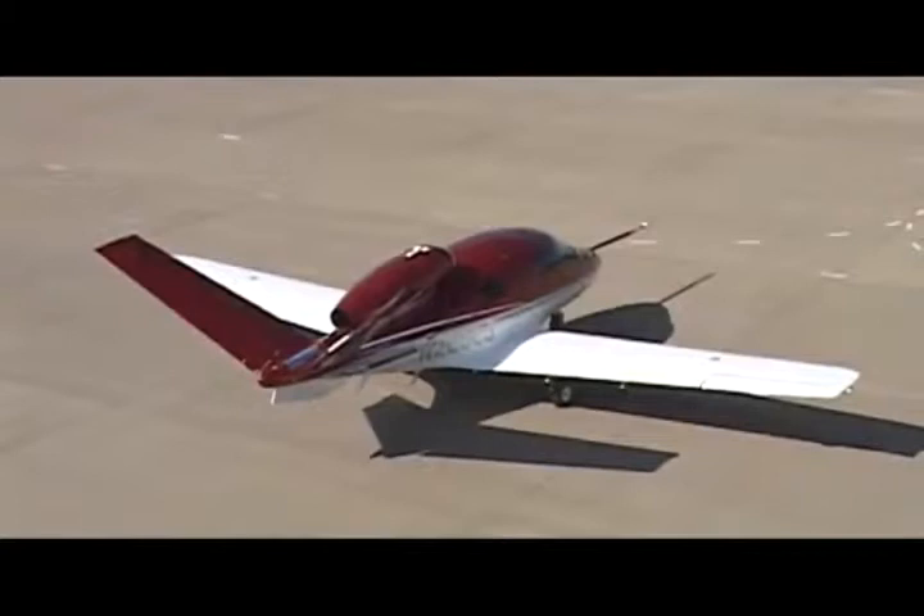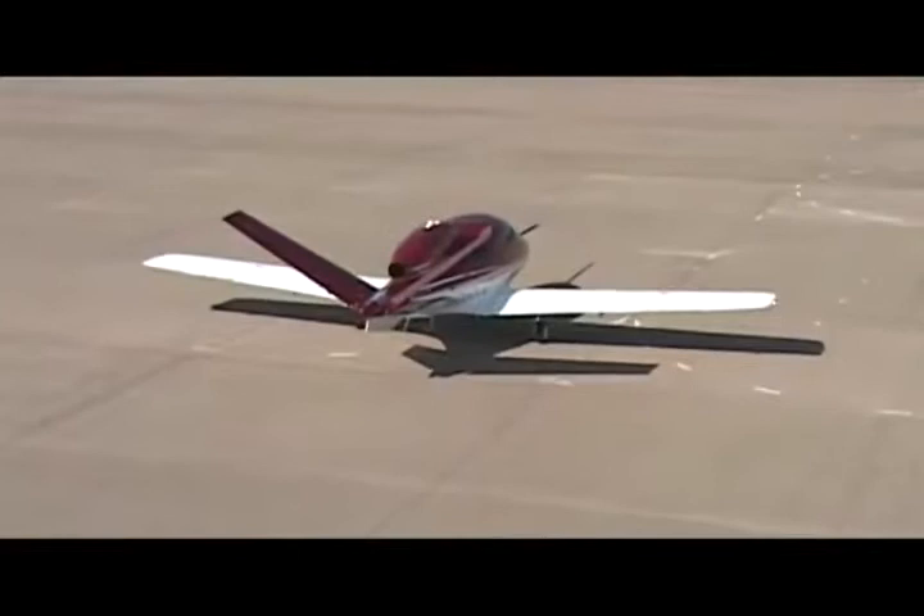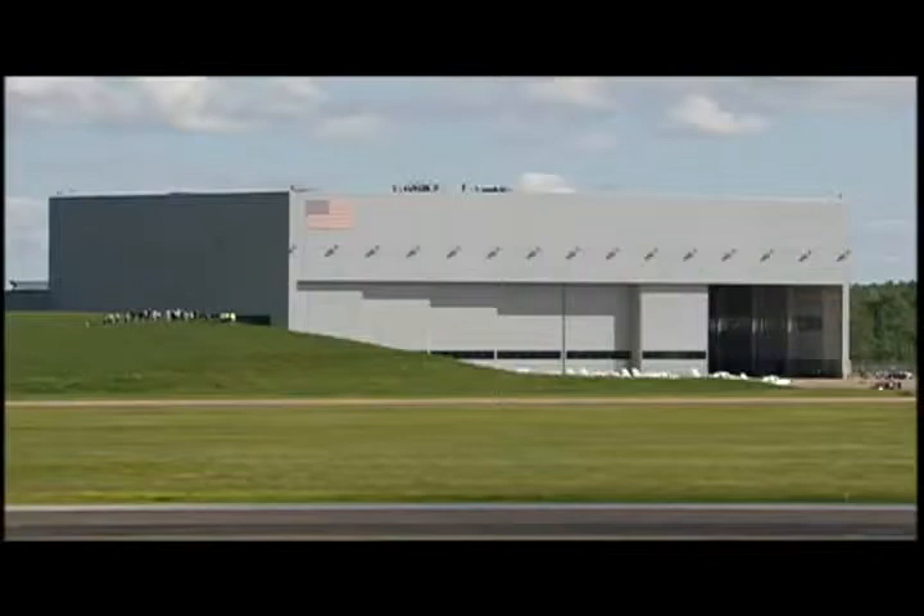Today, July 3rd, 2008, Cirrus Design, manufacturer of the Cirrus SR-20 and SR-22 single-engine piston aircraft, successfully flew its jet for the first time. The flight would last 45 minutes, and according to the company, which was gathered in attendance to watch, the new 5-plus-2 seat aircraft performed flawlessly.